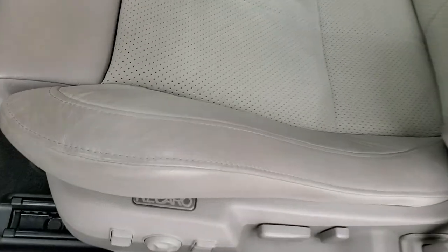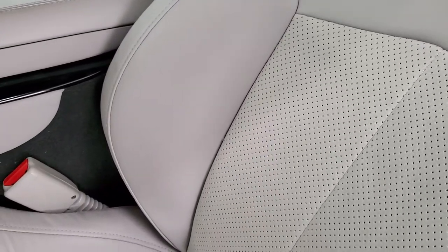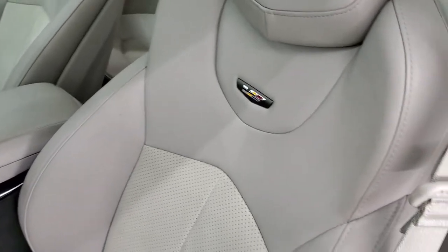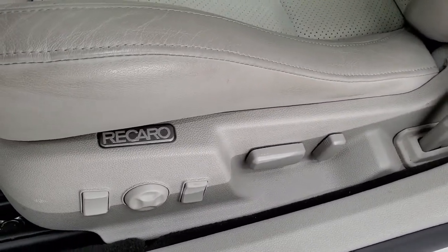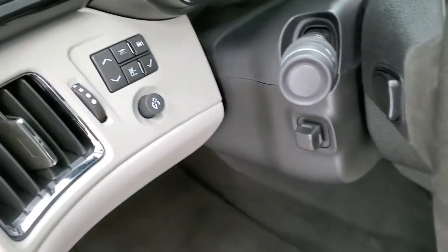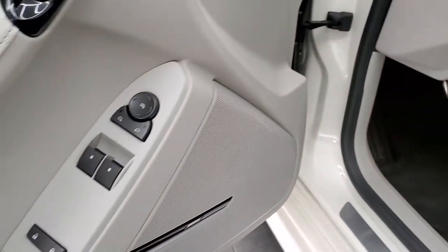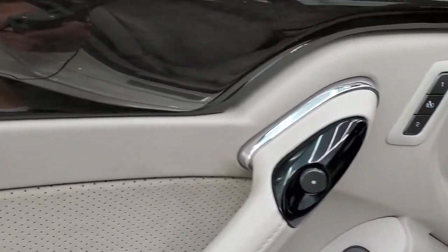Inside, the CTS-V package gives you the light gray leather and suede interior — this is suede right here. No rips or tears on the seats; they are Recaros. You get a power driver's seat, factory floor mats, auto headlamps, information center controls, the Bose sound system, power windows, power locks, power mirrors, memory driver's seat, and dark wood grain trim.